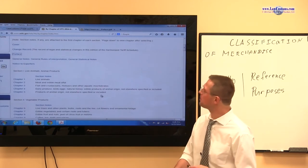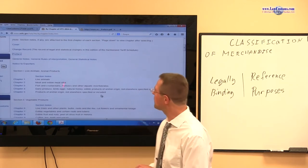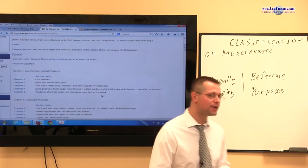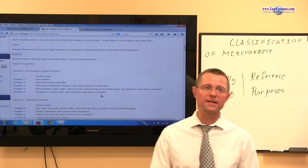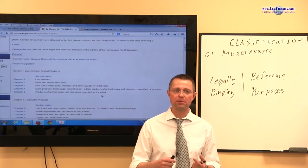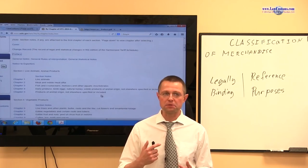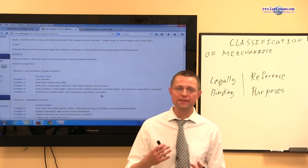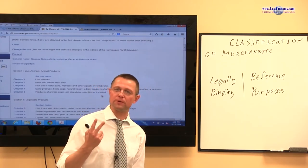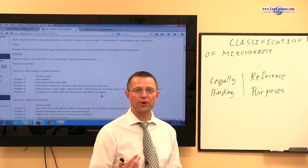This is basically the main index of the HTSUS. It's online, maintained by the United States International Trade Commission. As we were going through, we basically looked at each section and we still are looking at various provisions of the HTSUS. We came down to an attempt to dissect the HTSUS into the two types of understandings: one is legally binding and one is for reference purposes only.